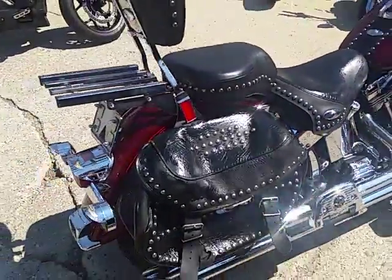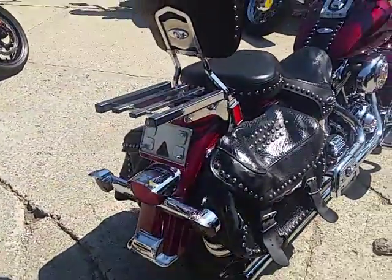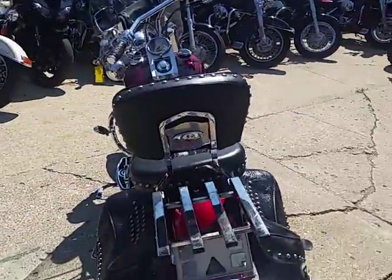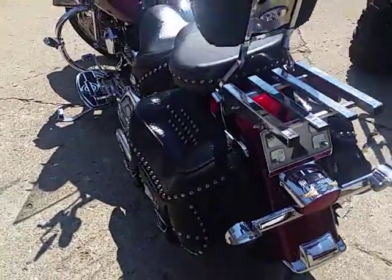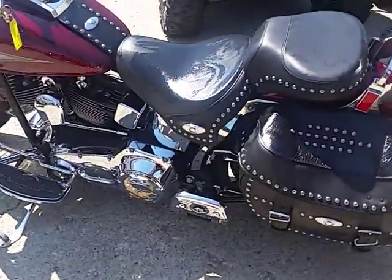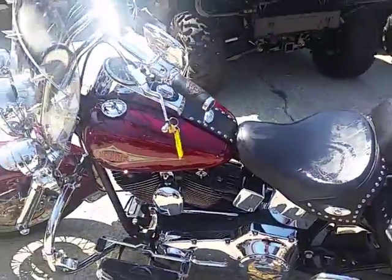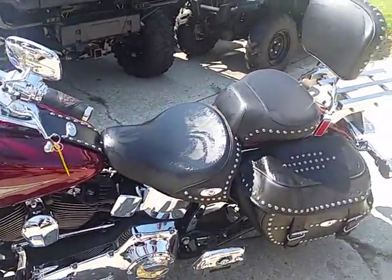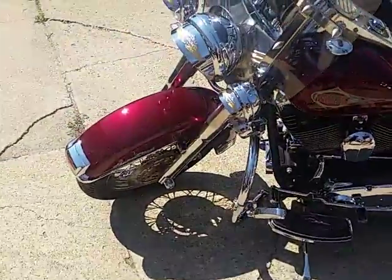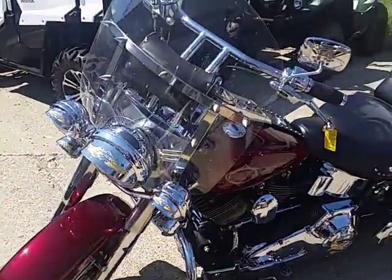This one's got all the extras: windshield, saddlebag, backrest, engine guards, luggage rack, tons of chrome, Vance & Hines exhaust, windshield bags — you name it, this thing has it. All tricked out with nice chrome covers, nice floorboards, all the good stuff. Chrome lace wheels — all for $5,800.